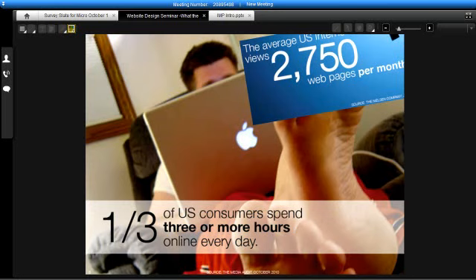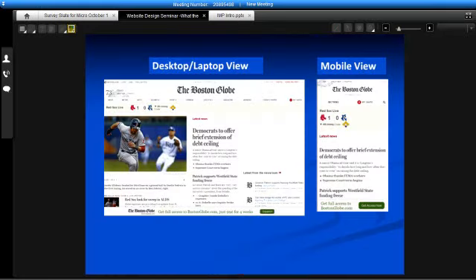Most consumers spend a lot of time on the Internet. One-third of our country spends three hours or more online every day. And there's just a tremendous amount of page view activity on the Internet. With smartphones, that's just accelerating, which brings us back to why responsive design is so important.